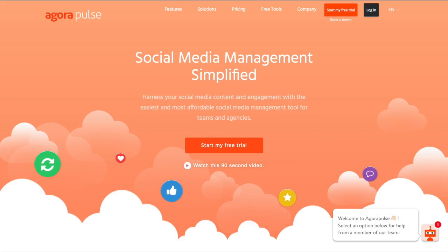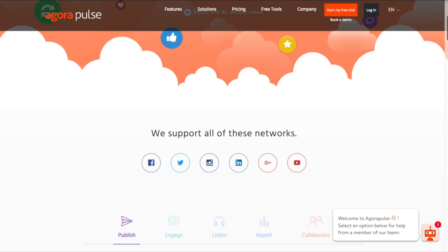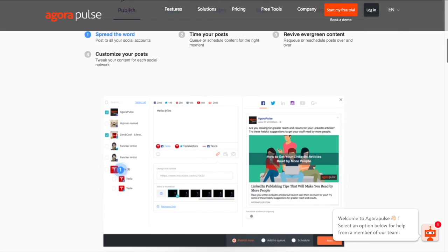Tool number six is Agorapulse. Agorapulse has really been a fun social media management platform that we've been playing around with. It's something we haven't mentioned here yet on the Get Social Smart show because I've been playing around with it and haven't really talked about it publicly, but it's been a really fun tool to see what our activity is on Twitter, Instagram, and Facebook.